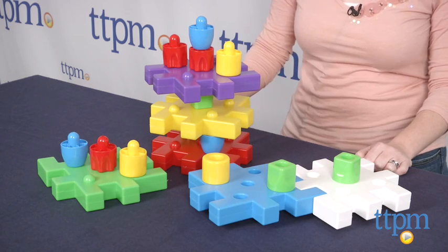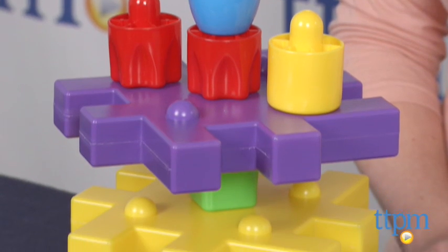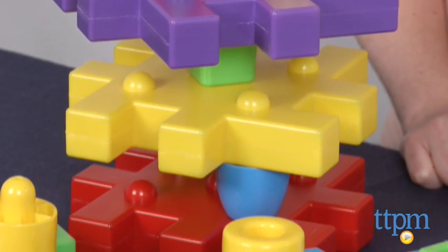Hi, I'm Laurie from TTPM, and this is Cubo, part of International Plaything's Quirchetti brand. Cubo is a 19-piece building block set for ages 1 and up that includes large plates and pegs that fit on top of each other or can be stacked like columns.